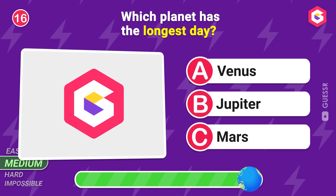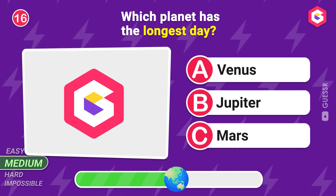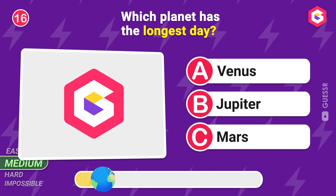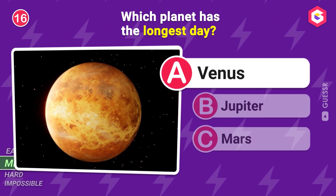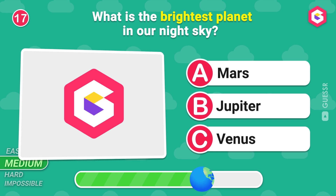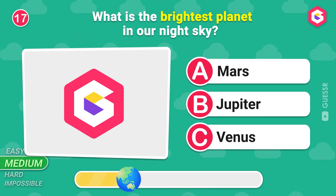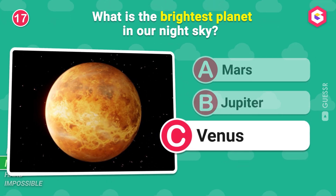Good job! Which planet has the longest day? Venus is the right answer! What is the brightest planet in our night sky? Again, it's Venus!